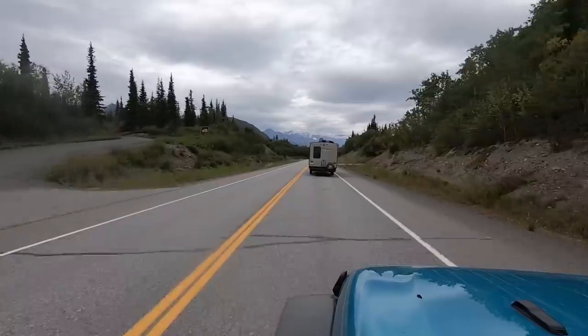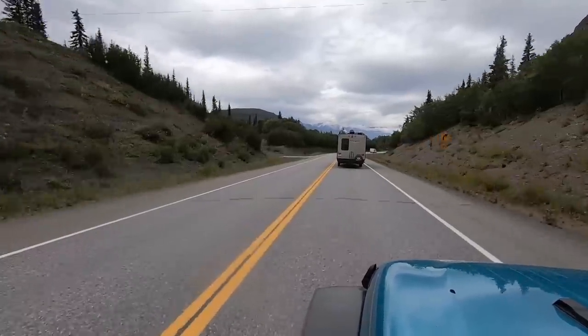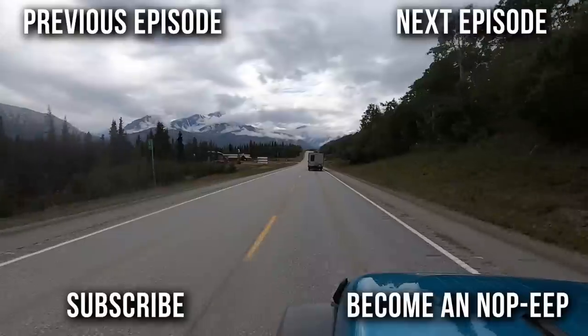Our trip to Valdez was a success. Thanks for coming along with us today. Next week we're playing in Alaska's playground on the Kenai Peninsula. We'll see you out there.